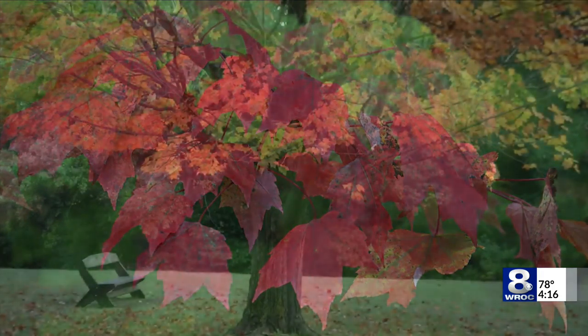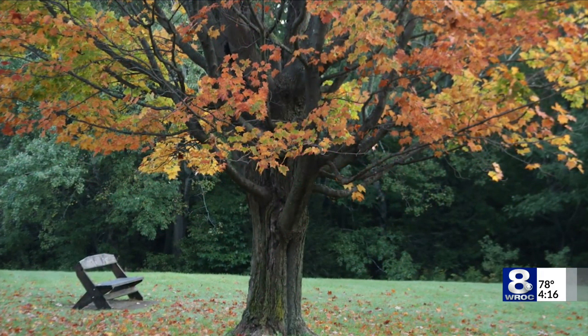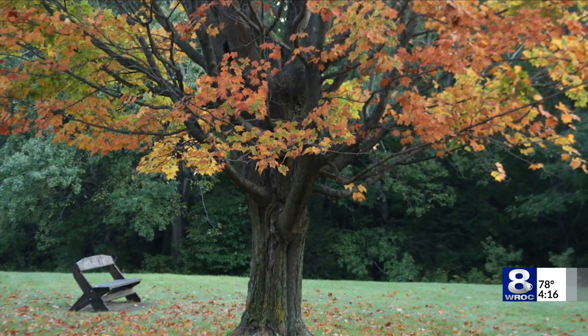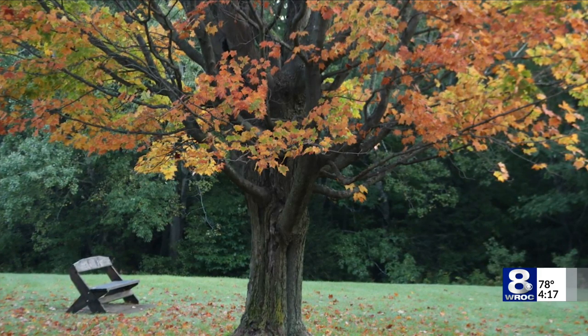But I noticed something else. Look at this tree, and look closely at the bottom by the bench. Some of these trees are shedding considerably right now. My point being — fall is fleeting, folks. Got to savor each day.